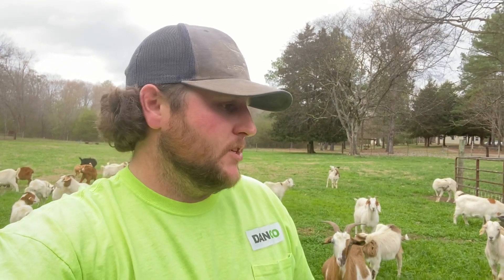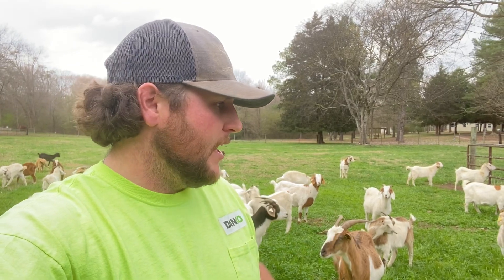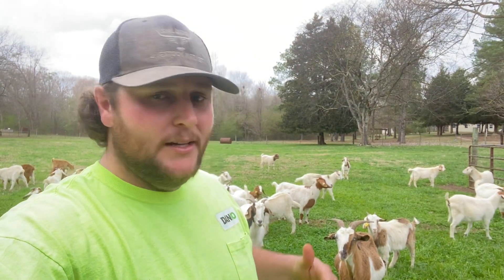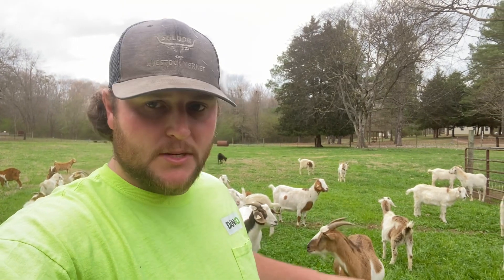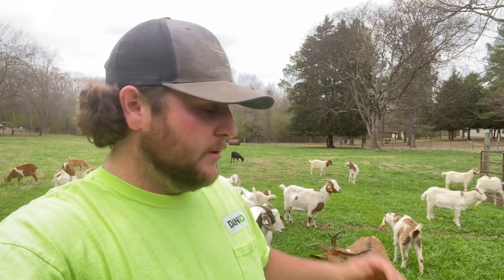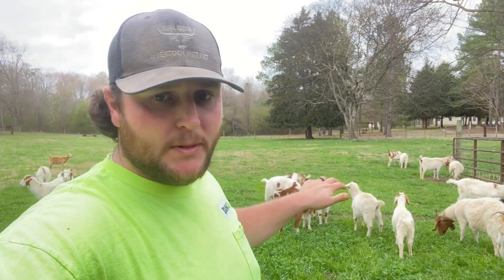I wasn't able to get Prohibit, one of the main wormers that we use, so we had to face some troubles with worms and we did lose a few steer goats. I didn't really share too much on camera — I didn't have a video where it came up — but I want to be honest: we're not perfect with what we're doing. We're just trying to figure out what works for us and continue breeding goats that work under our management. We lost three steer goats, and out of those three, three does have caused us a lot of issues.